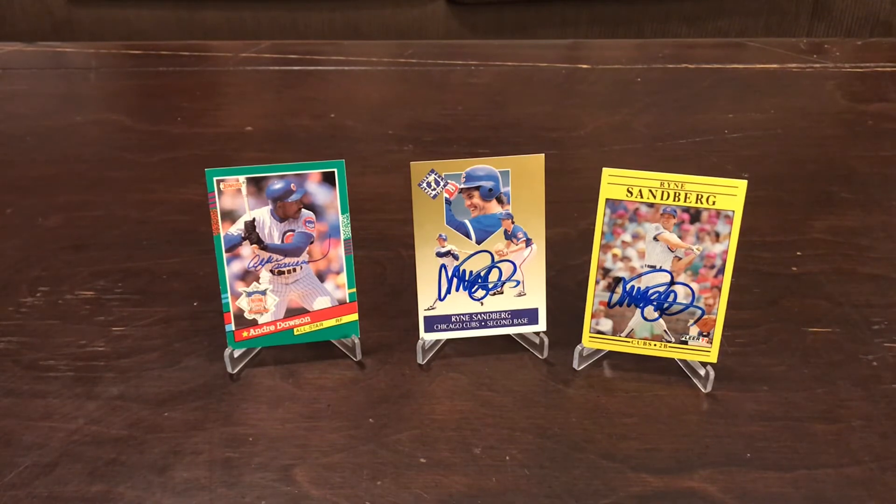That was our mail day for today. I'm really excited, and the boys are really excited. They both came back successes. We are going to do a little bit more mail days — we have a few more autos we're waiting for. So thank you for watching our video today. We'll catch you next time. Bye!